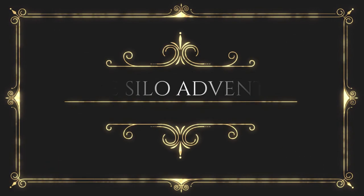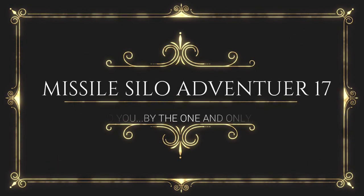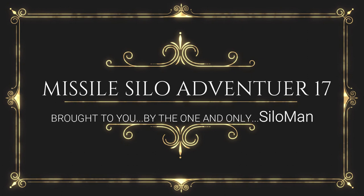Hello ladies and gentlemen, welcome to my channel. This is the one and only Silo Man, coming to you from an underground launch control facility in a former Atlas F intercontinental ballistic missile base outside Roswell, New Mexico, USA. Over the next 15 minutes I hope to take you through some interesting photographs of where we're at this week.